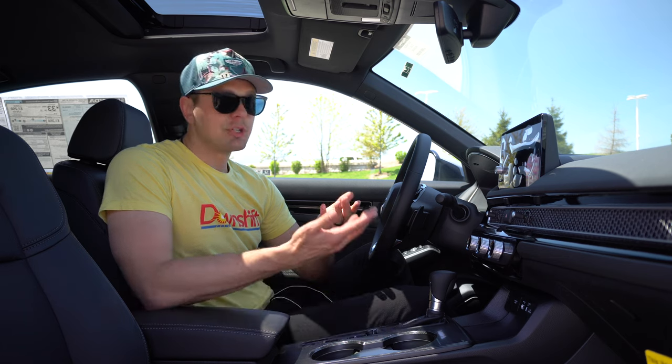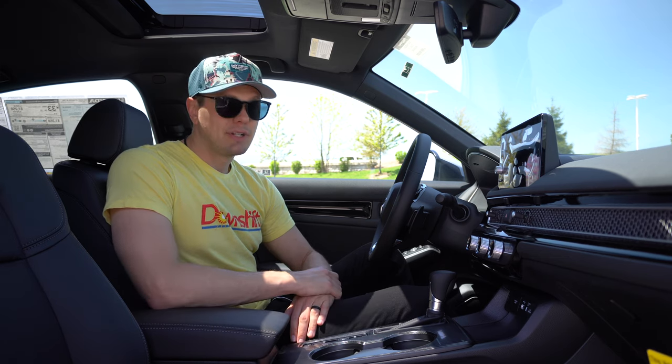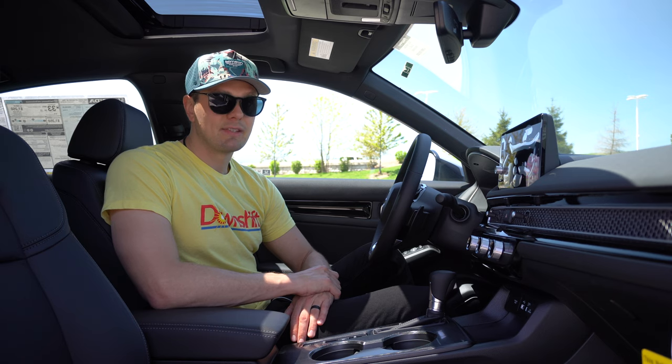Of course, some of these things Honda's wanting to push you up into the Accord if you want them, and if you want something like a panoramic roof, well you're gonna have to go to the Acura lineup and get into their sedans if you want that.